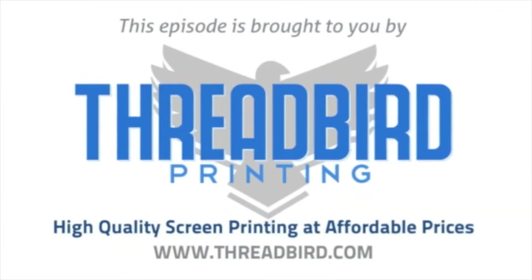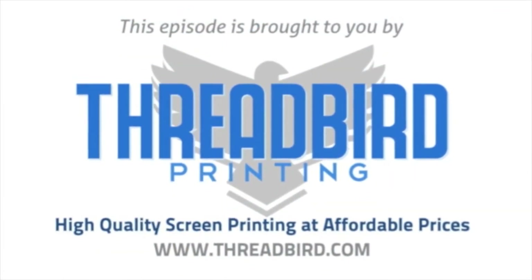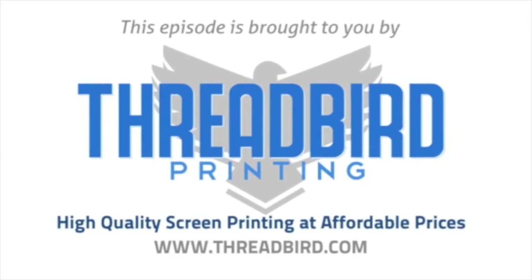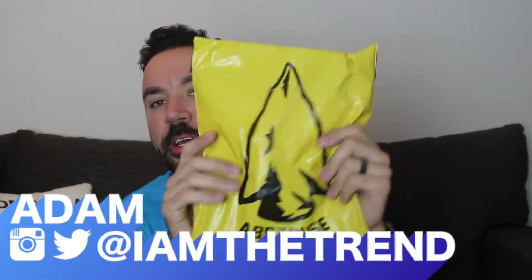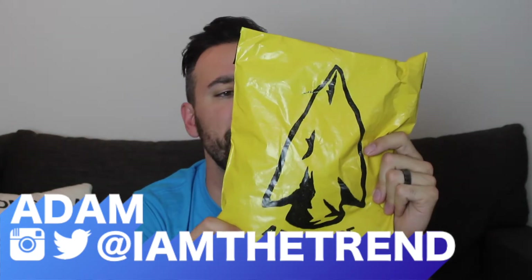This episode of I Am The Trend TV is brought to you by Threadbird Printing — high quality screen printing at affordable prices. What is up everyone? Adam from iamthetrend.com, and in this video we are going to take a look at Abstruse Apparel.